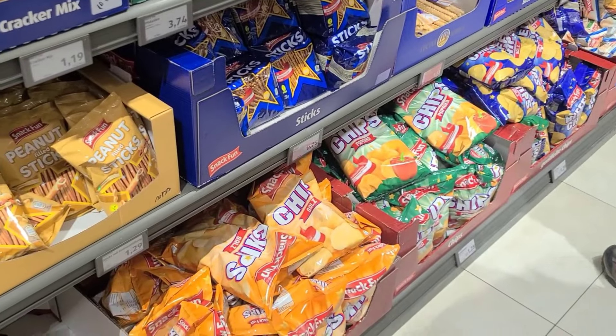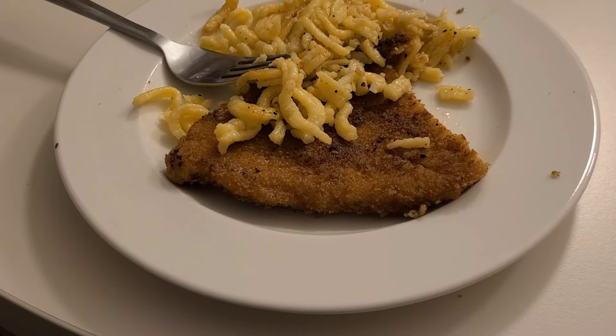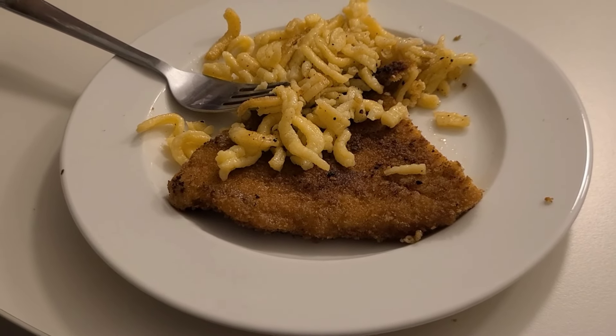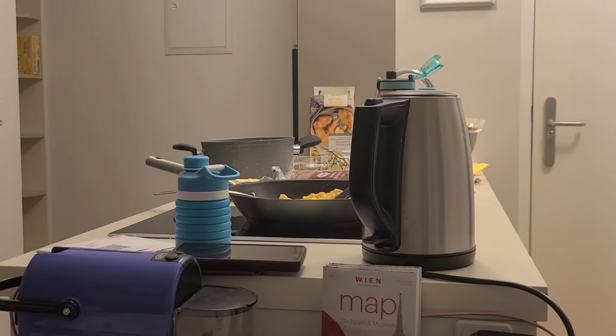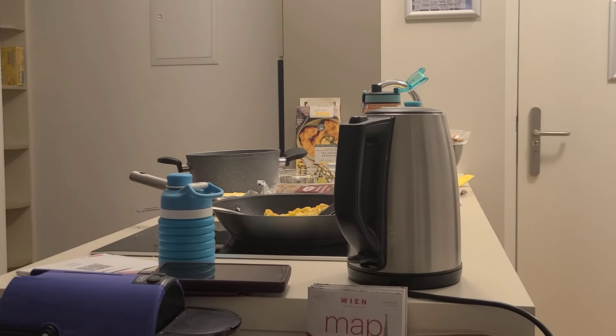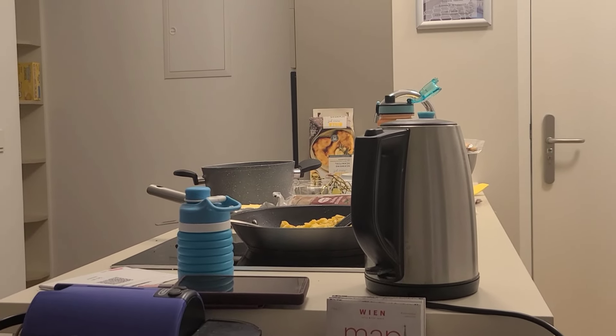Despite our minor confusion, we were able to find our groceries and cook some meals at the apartment. Schnitzel and Spätzle for dinner — that we made in our little apartment kitchen. Well, 'made' is a strong word. Reheated. Reheated, okay. That works too.